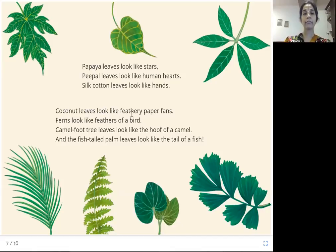Coconut leaves look like feathery paper fans — doesn't it look like a fan? Ferns look like feathers of a bird. Camel foot tree leaves look like the hoof of a camel — a camel has a leg and under it is the hoof, and these leaves just look like the camel's hoof. And fish tail palm leaves look like the tail of a fish.